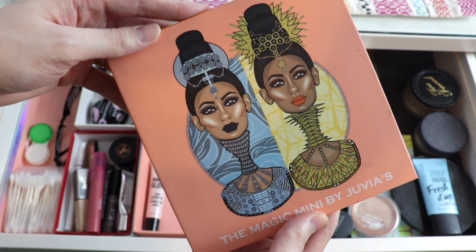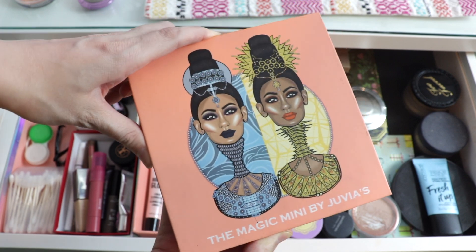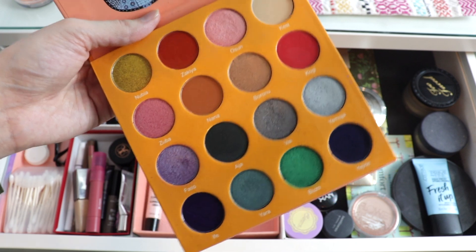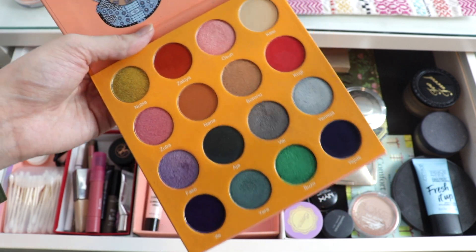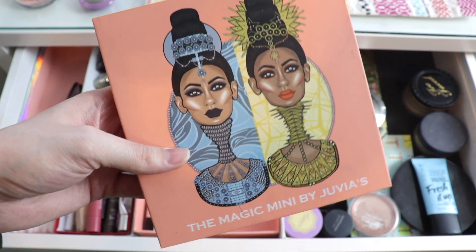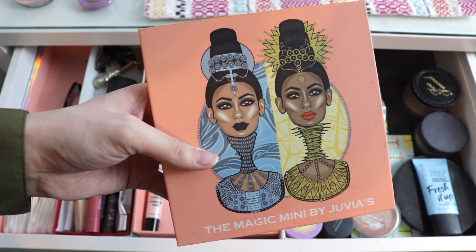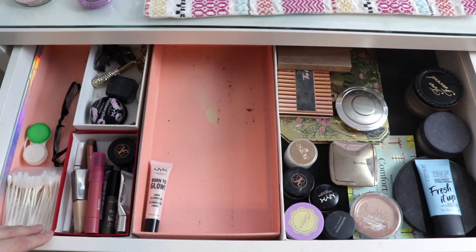The last product from that section is the Magic Mini palette from Juvia's Place. I reached for this a couple of times to make looks, and I also did an eyeshadow bingo video featuring all my Juvia's Place shadows — I'll link that in the cards if you're curious to see how that look turned out. So I'm going to put it back and play with some other shadows from my collection. Now let's go into my makeup drawers, pull out some new products to play with, and see how it all looks together for February.